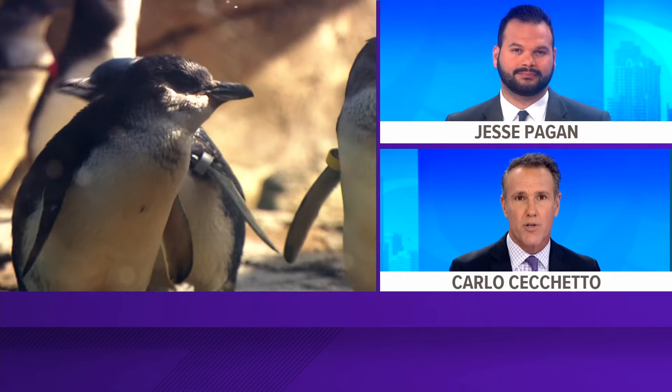The Birch Aquarium has been part of the gold standard in zoos and aquariums for 25 years. It's not easy to do, but they make it a priority. CBS 8's Neda Iranpour shows us they're especially proud of their breeding programs.